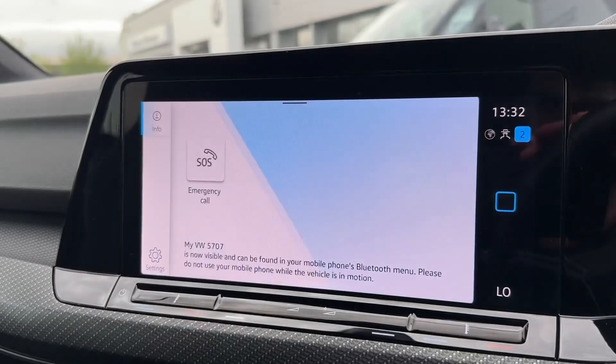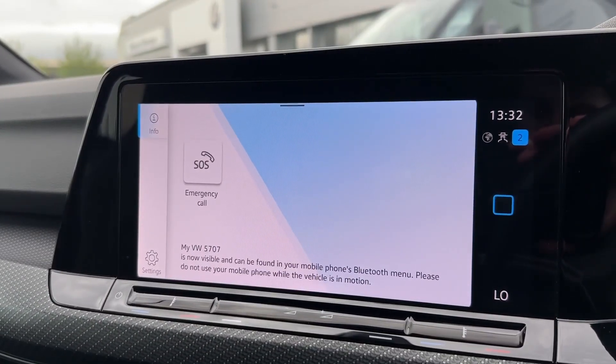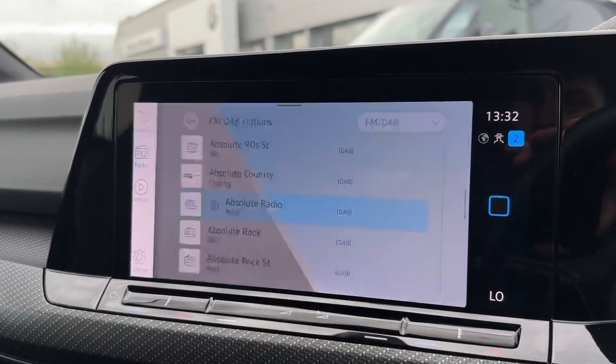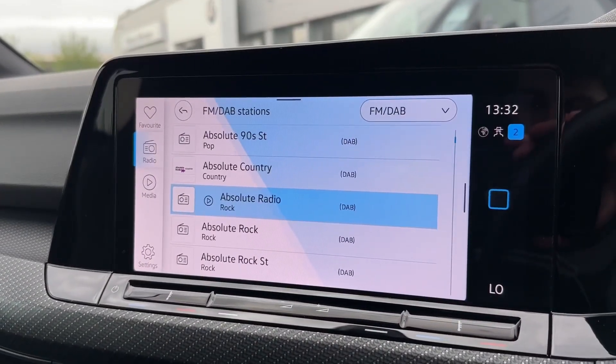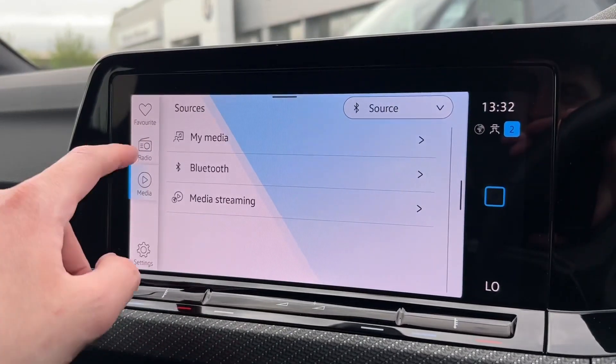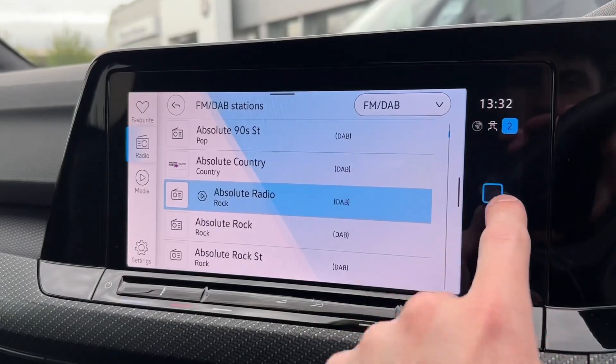Onto the main media system, under telephone you'll find Bluetooth connectivity allowing you to make and take hands-free calls when on the go. You've got radio and media options, including DAB for stations all across the country so you've got plenty to choose from, or the Bluetooth and USB for your own connection of media.